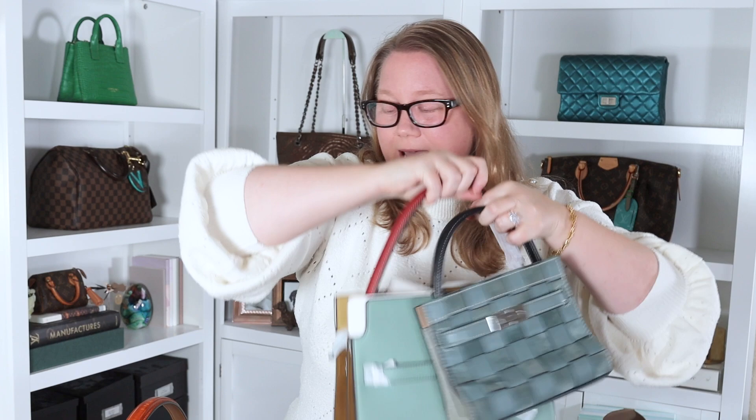I recently unboxed these three bags with you guys. These are the Tory Burch Lee Radziwill double bags in the petite, the small, and the regular size, which would be the large size.